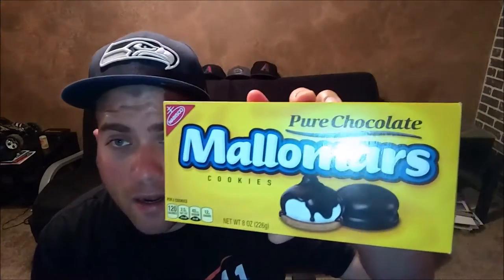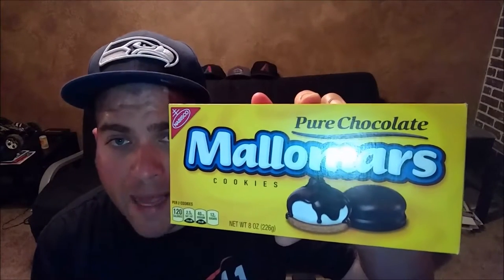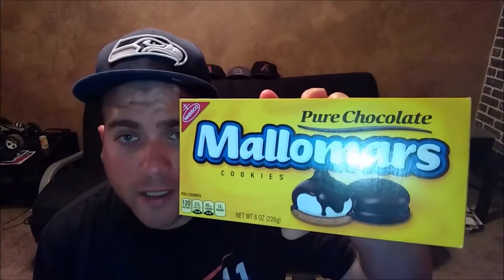Mallomars — Nabisco's Mallomars, pure chocolate. I never had these before. I like marshmallows and chocolate; I think it's gonna be kind of like a s'more, you know what I'm saying? So let's give these a whirl. Comes in a nice little display.